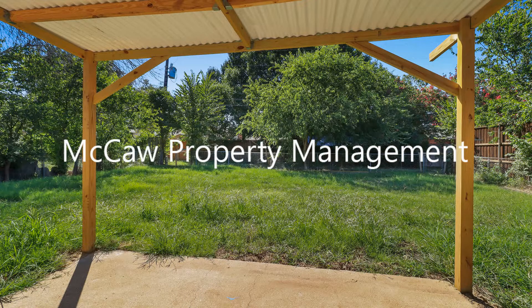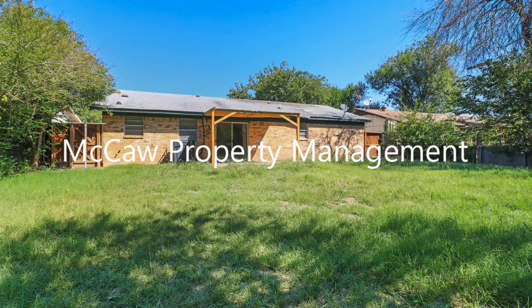If you're interested in this Balch Springs, Texas rental property, or want to know what other rentals are available in the area, contact us today. We are ready to help you find your next home.